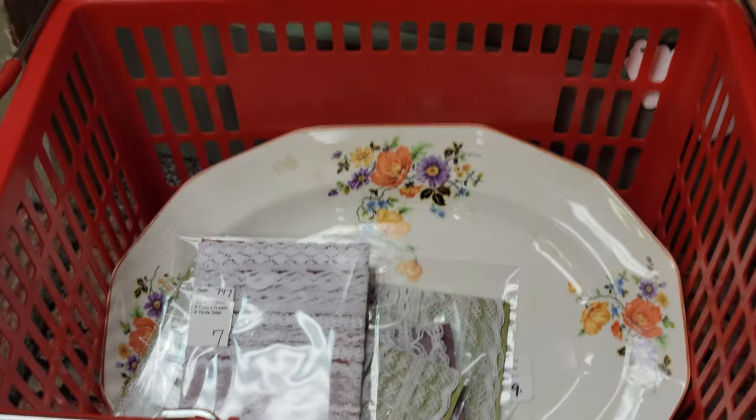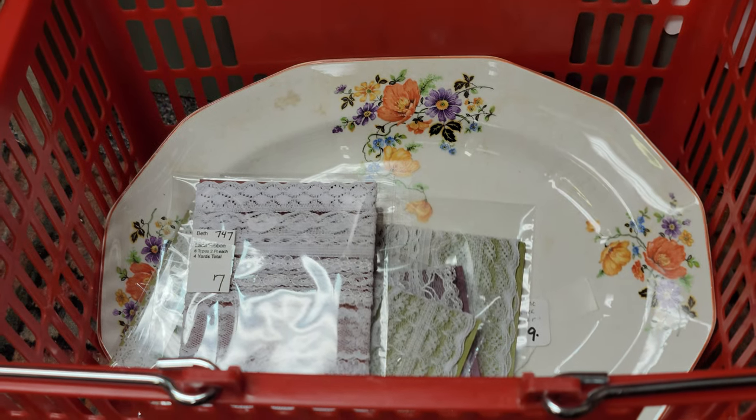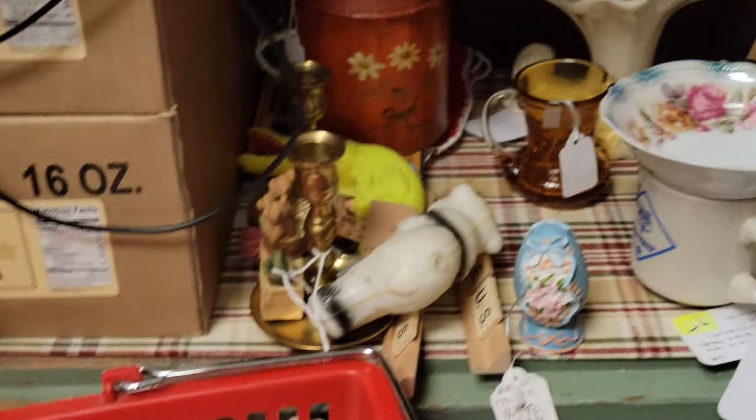Good evening and welcome to tonight's 'remains of the sale' video. I had a little bit more than I did last week, which was a very short and quick one — which is why we just did a picture of the stuff. Tonight I have enough for a video; not a whole lot left, but we do have some things.